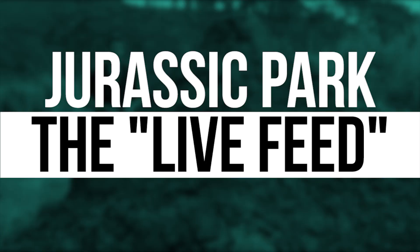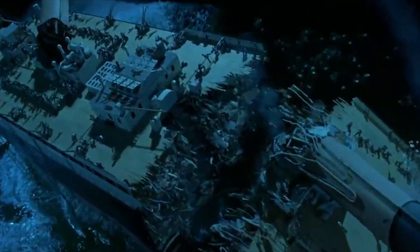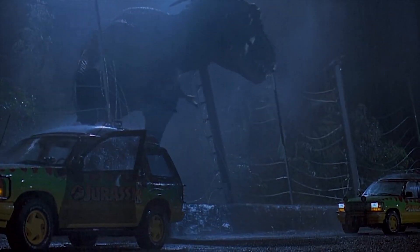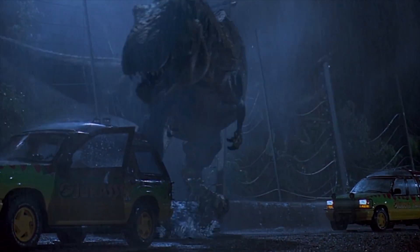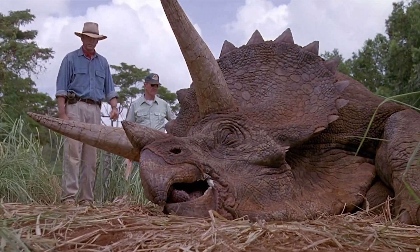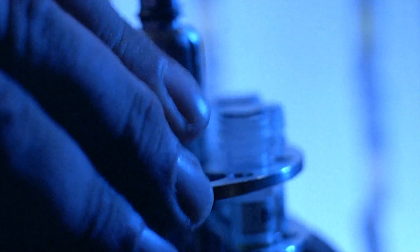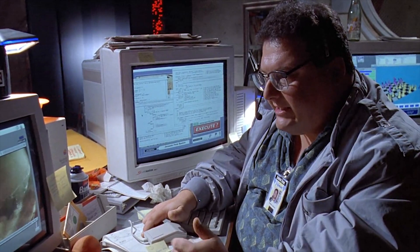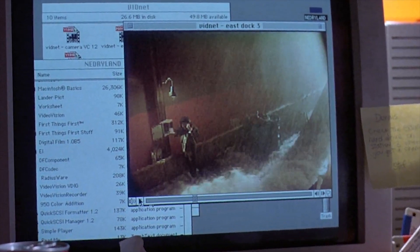Jurassic Park: the live feed. Up until the release of Titanic four years later, 1993's Jurassic Park was the highest grossing movie of all time, and with good reason. Steven Spielberg's epic dinosaur adventure was fantastic from start to finish, with a great cast and some amazing dinosaurs created via both CGI and practical effects. But it wasn't without its errors. When Wayne Knight's Dennis Nedry was about to implement his plan to smuggle dino embryos off Isla Nublar, he had a video call with a man at the island's docks. However, the footage of the man in question was clearly a video file rather than a live feed. Video calls weren't exactly widely made back in 1993, but you'd have thought the people behind Jurassic Park's production would have at least made it look authentic.